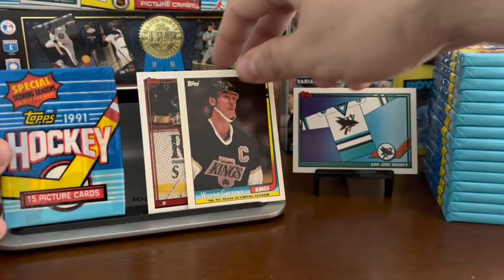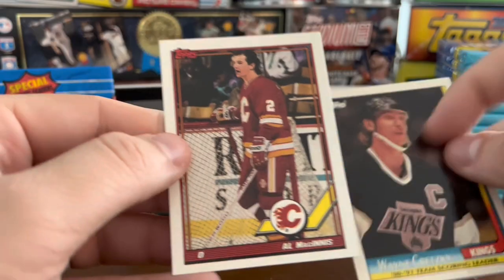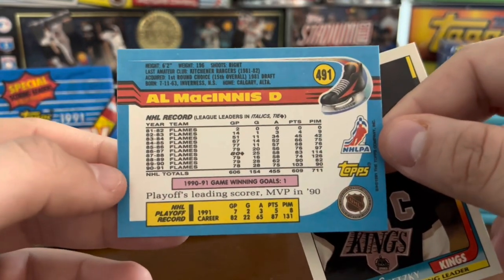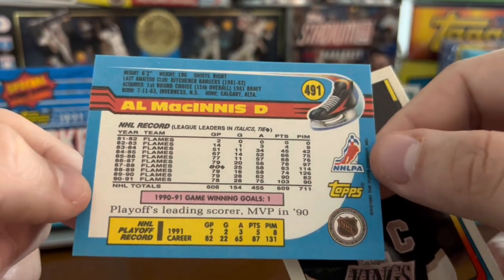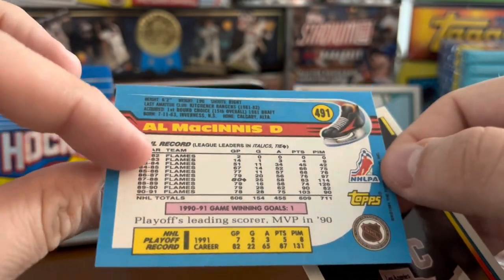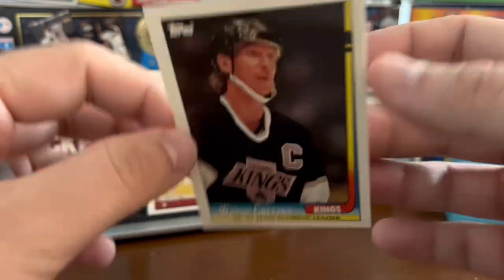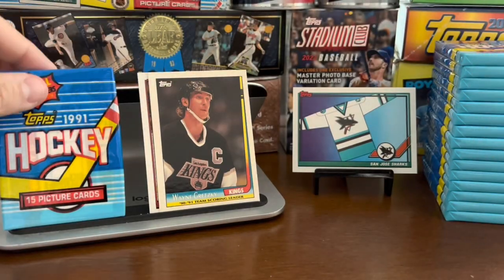Coming back to the pack to show you what a base card looks like — Al MacInnis here, that's the base card. They look like the 1991 Topps you're familiar with from baseball or football cards, I believe the same border design. The backs are pretty vibrant colors, different color card stock — pretty nice looking card. Here is the Gretzky scoring leader insert, a little bit more glossy, and that's the insert card, card number 10.